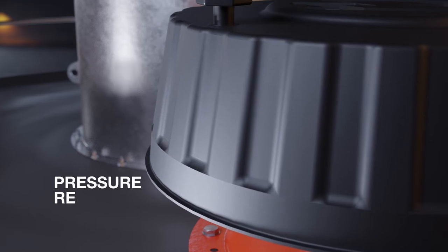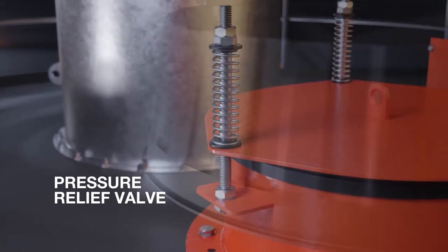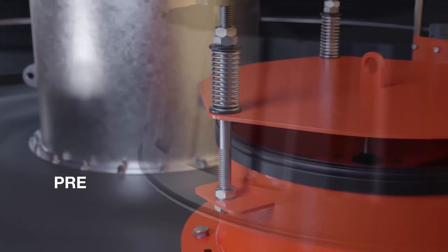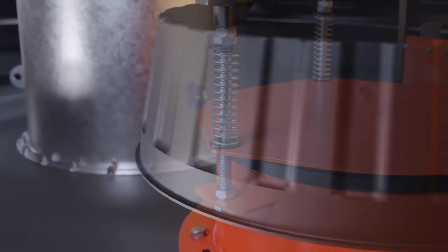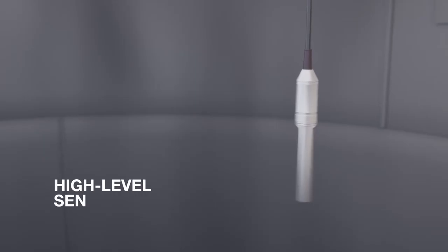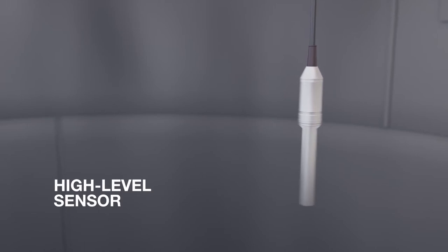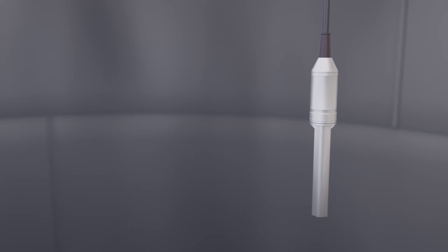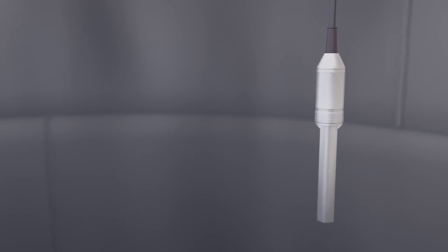The pressure relief valve is cycled open and closed to ensure it is not seized shut or restricted in any way, and is clear to vent maximum pressure and flow if required. The high level sensor, a fail safe vibrating probe, is tested by stopping the vibration to check it alarms correctly and then restarts, ready for a delivery.